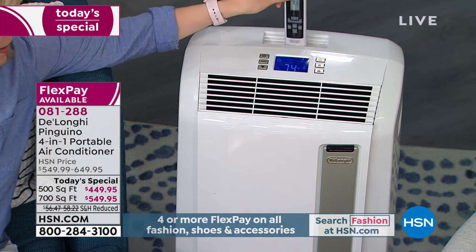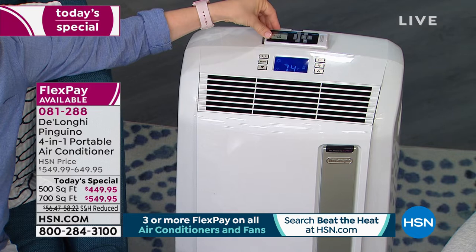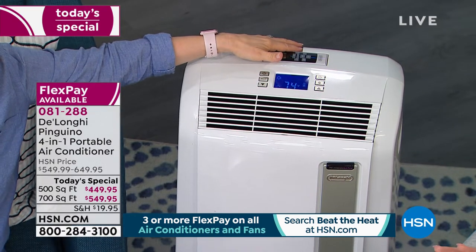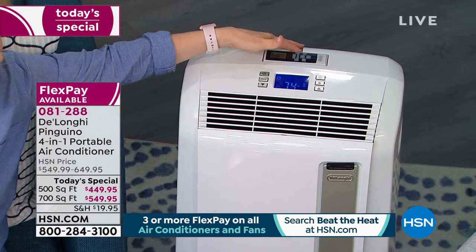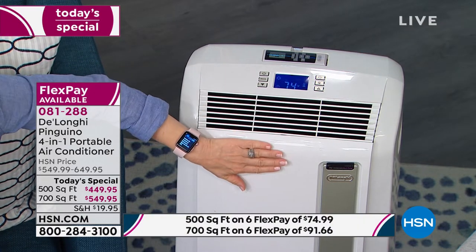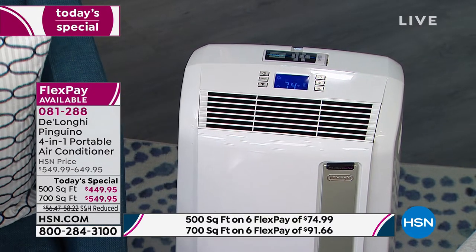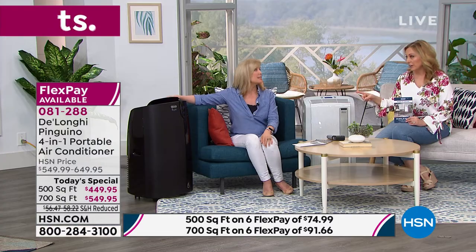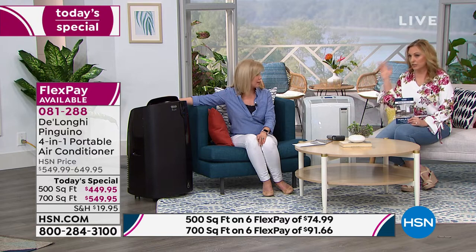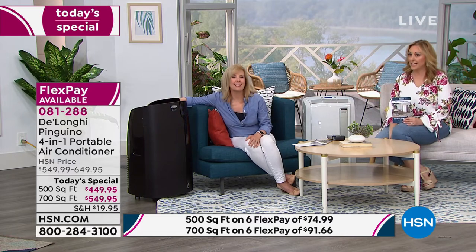They all have a remote control and a dock for it. The 500 square foot model will heat or cool up to 500 square feet — think about the size of a two-car garage. We only have about 800 left for the rest of the holiday weekend, and we had no idea this one was going to be the most popular. So we're limited now. The 700 square foot model heats or cools a larger area and oscillates to move the air around.